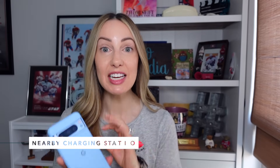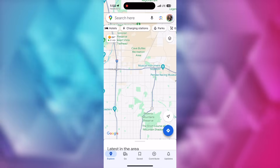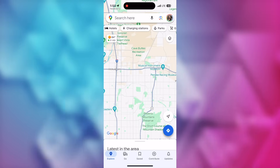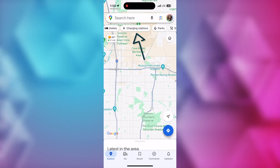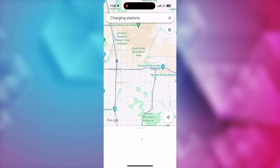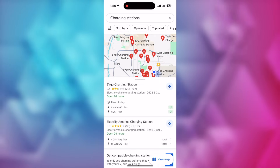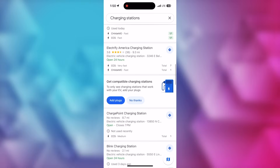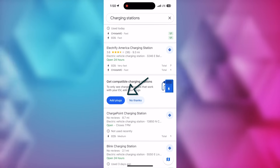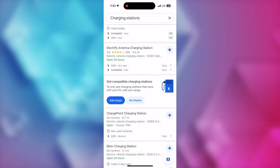Google Maps tip number 2: if you have an EV, you can now quickly find the nearest charging stations. Up at the top, under your search bar, you've got some options you can scroll through. These options will change based on your location or route options you have set. If you have your engine type set to electric, like we went over in our last tip, you'll have the charging stations option up at the top. Simply tap on that and you'll see all the EV charging stations near you on a map. You'll even get details on the type of charging station and whether it's fast or slow, and you can add your desired plug so you only see stations compatible with your EV.